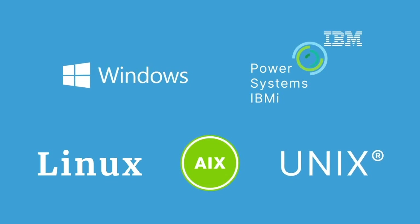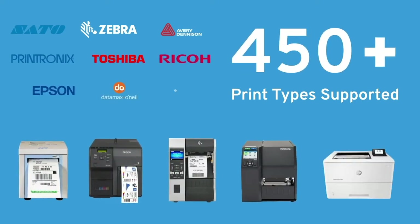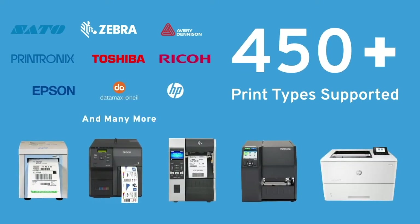MarkMagic is the only barcode labeling application that runs natively on all major computing platforms, and supports more than 450 barcode, thermal, and page label printers.